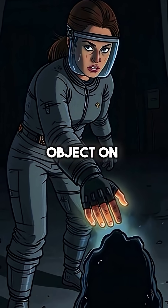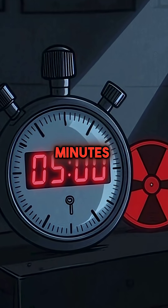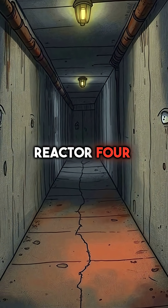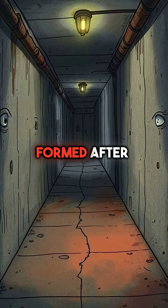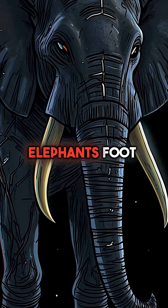Did you know the most radioactive object on Earth was created by human hands and can kill you in five minutes? Deep in the basement of Chernobyl's Reactor 4, something horrifying formed after the 1986 disaster. They call it the Elephant's Foot.